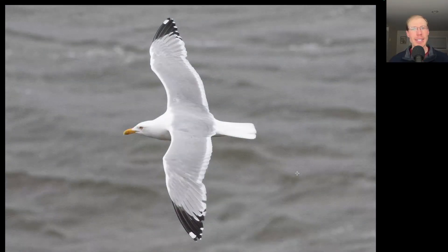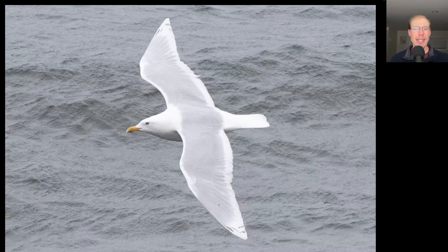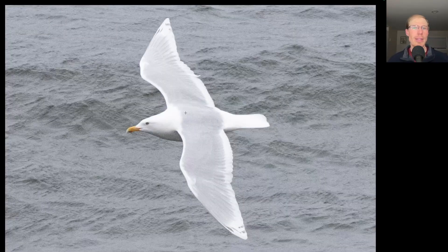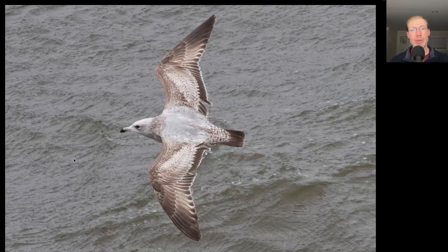If we compare that Iceland Gull to this American Herring Gull, notice all the black in the wingtips of the Herring Gull. And if we go back to the Iceland Gull, just very white wingtips — so even from a distance that really stands out that they don't have any of that black. Also compare the shade of gray on the back, the wings, and the mantle — it's just a lighter shade on the Iceland Gull. Here's an immature Herring Gull and you can see all of these gray feathers on the back have already been replaced.